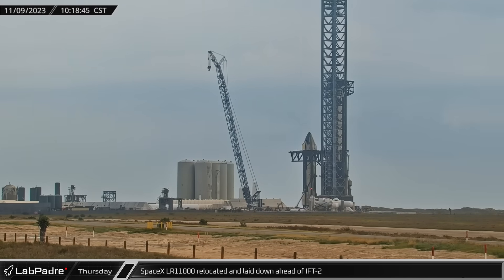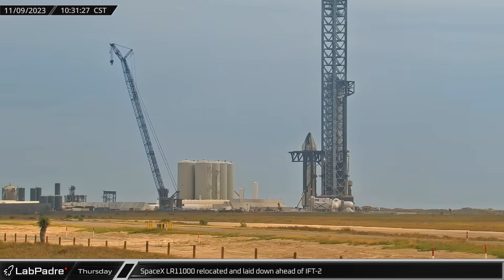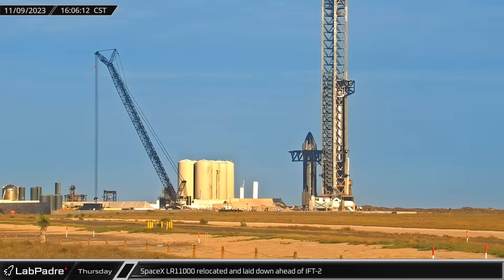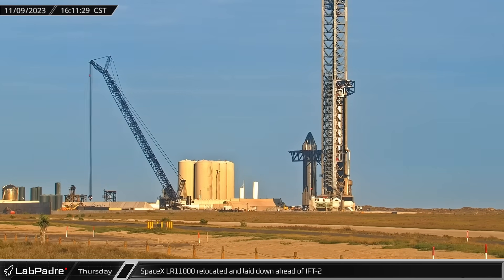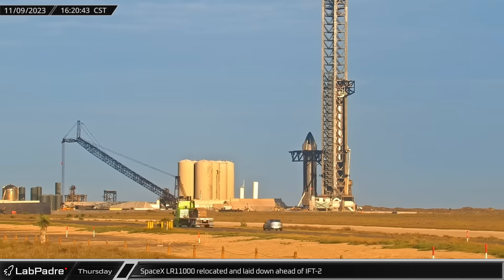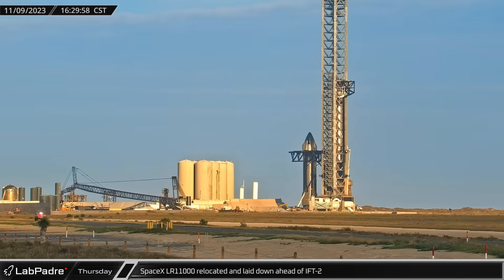As crews were busy working on the flight termination systems of both vehicles, the SpaceX LR-11000 crane was moved away from the orbital launch pad. It came to a rest near test stand B and preparations began for protecting the massive crane during the upcoming launch. A short time later, the crane's outriggers were installed and the crane's boom was laid down across the new parking lot. This is the same location the crane was parked during the last launch, with the launch tower now standing between it and the rocket.